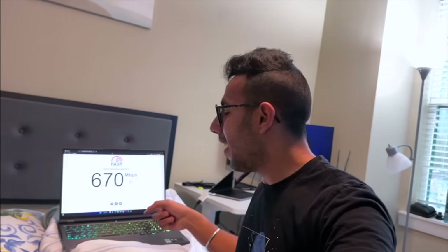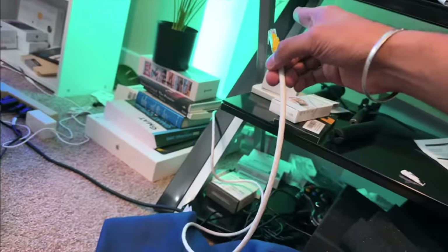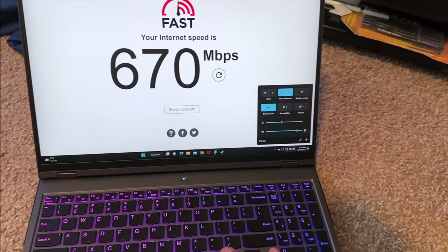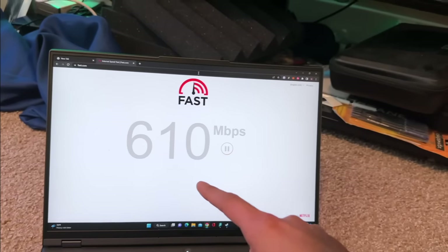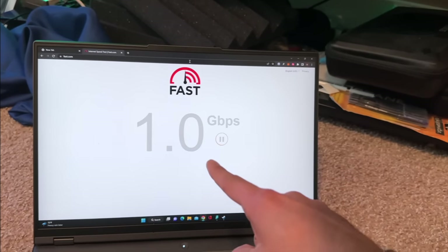Why is my Wi-Fi not giving me 1 Gbps? Let's try ethernet. The ethernet cable comes through the wall — in an apartment, all ethernet runs through the wall, so you connect ethernet from the router to the wall port. Wi-Fi turned off, it will automatically detect ethernet. The speed is now 1 Gbps.